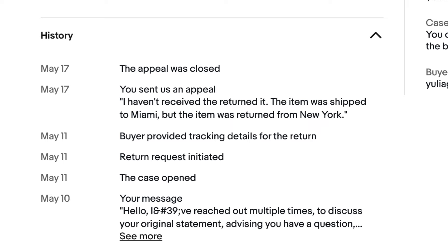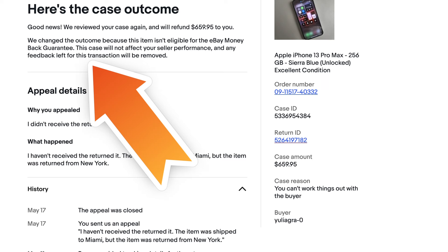I had to appeal the case. I appealed and explained that I shipped it to Miami, they shipped it back from New York, and I never received any item. A nice woman reviewed it and said she could see I had been trying to communicate with the buyer and giving them several options. They reversed the decision. But if I hadn't appealed, I would have been out almost $700, which absolutely sucked.